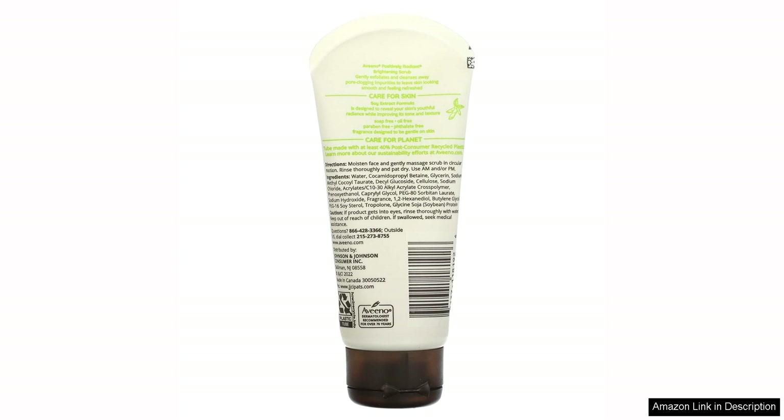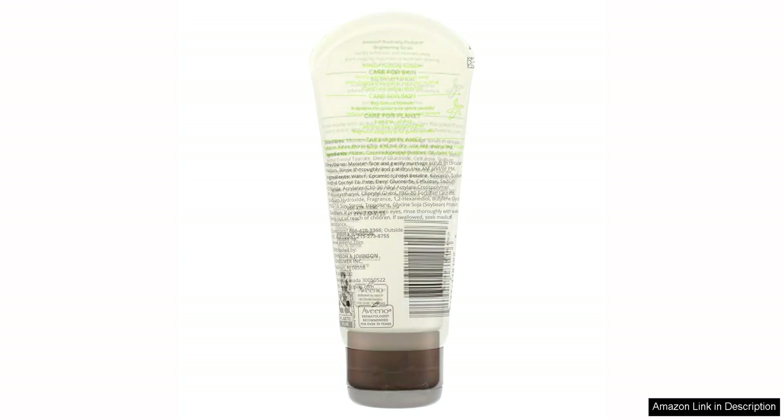I have been using this scrub for a few weeks now and I've noticed a significant improvement in the texture and brightness of my skin. The exfoliating granules are not too abrasive, so they effectively remove dull skin without causing any discomfort.